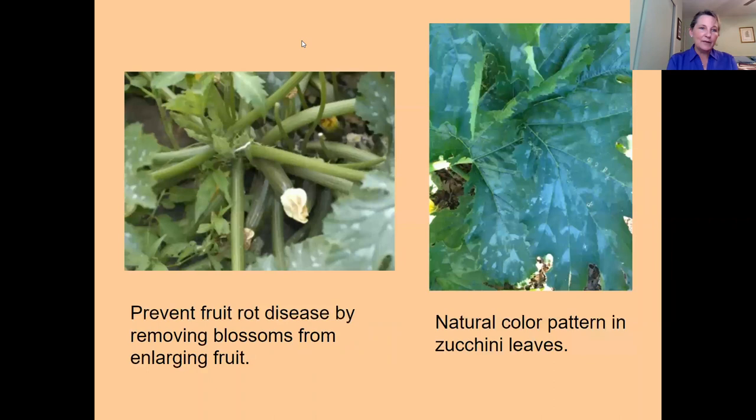Other types of summer squash besides zucchini include patty pan or scalloped and yellow straightneck squash. You can try to prevent some fruit rot disease by removing the blossoms from the enlarging fruit. And the natural silvery-white patterning on zucchini leaves often prompts people to ask if their plant has a disease — it doesn't, that's just how the leaves naturally look.